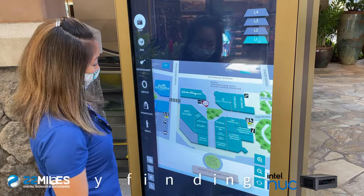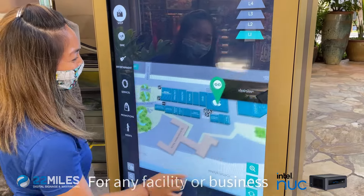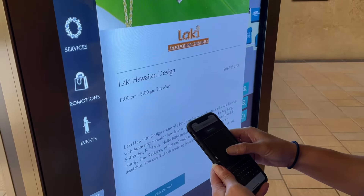Powered by the Intel NUC, 22 Miles Interactive 3D Wayfinding is a powerful digital signage solution that improves the on-site experience within any facility, community, or business by empowering end users to navigate, engage, and interact on both their mobile devices or digital screens and kiosks.